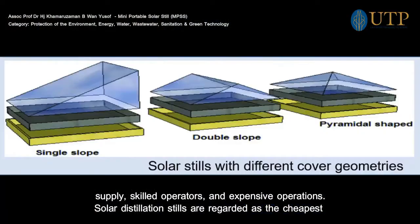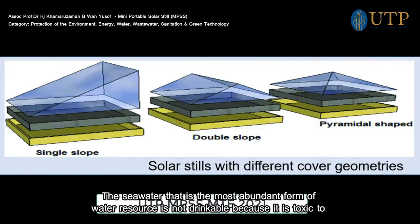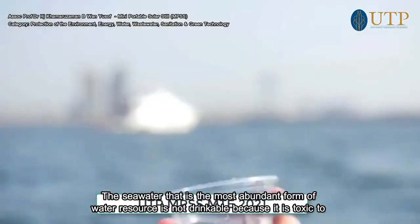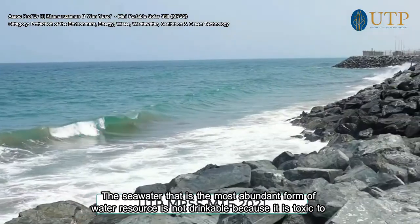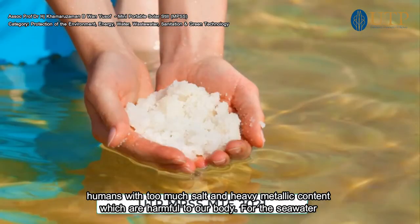Solar distillation stills are usually regarded as the cheapest water treatment technologies and are suitable for rural areas to obtain potable water using only solar energy. Seawater, which is the most abundant form of water resource, is not drinkable because it is toxic to humans with too much salt and heavy metallic content which are harmful to our body.